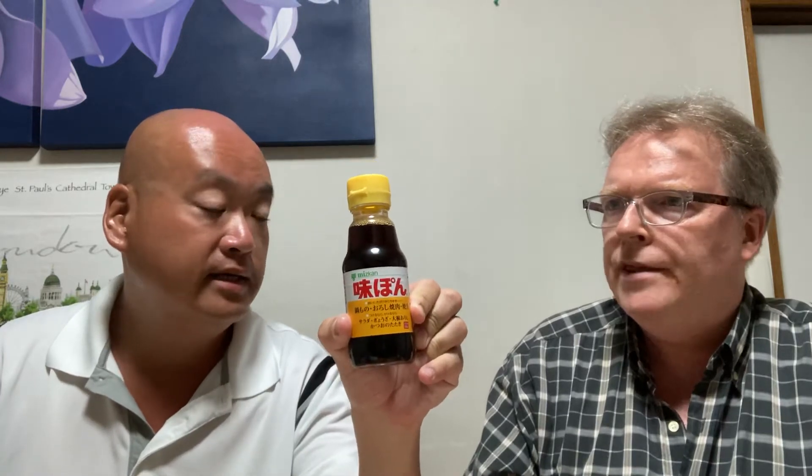Most people — I'd say 99% of people in Japan — don't make their own ponzu, so they buy it. Is ponzu available all around the world? If you go to the Asian or Japanese section of the supermarket, or an Asian food store, you may find it, but the selection is quite limited.